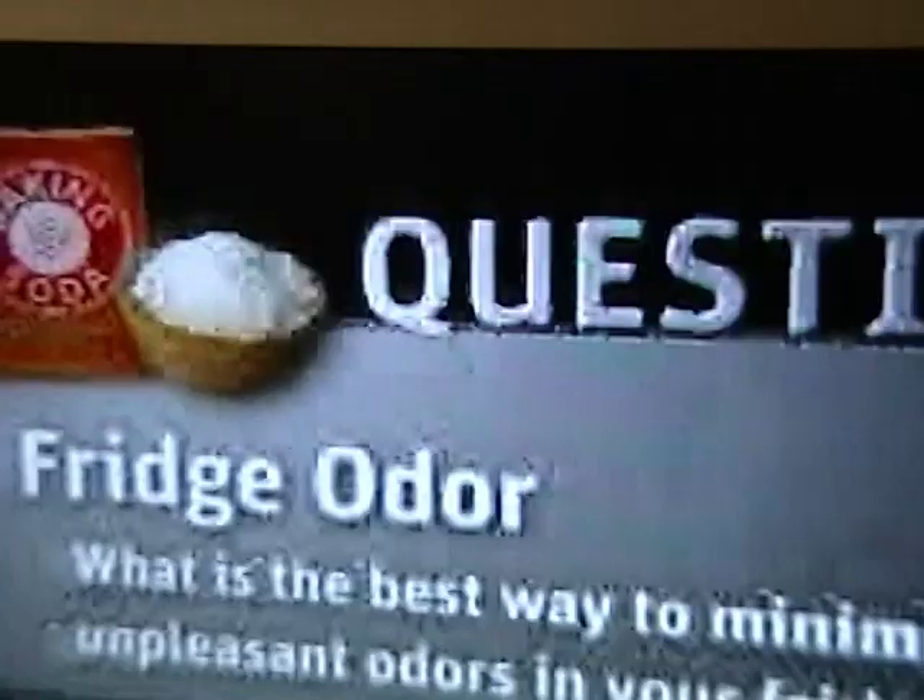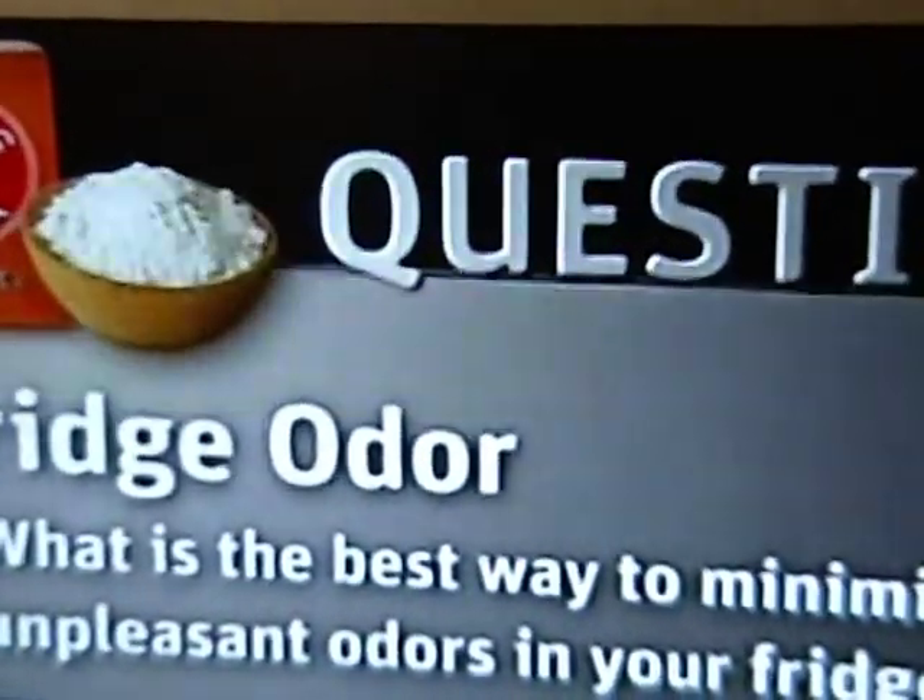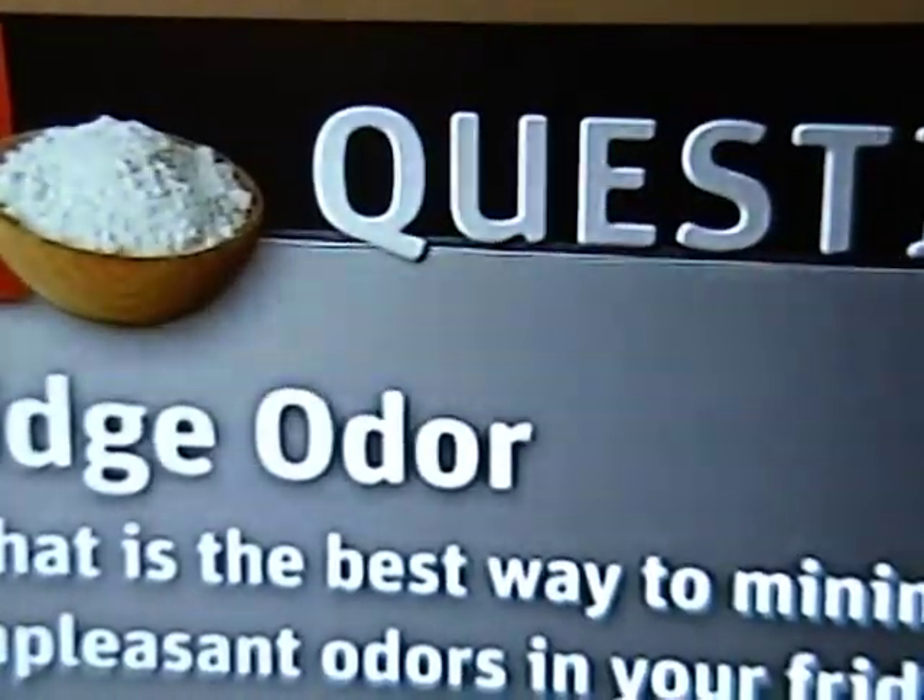Chinese takeout is waiting for you on the other side. That can't be pretty. But you wonder, is that box of baking soda you put in there last February doing anything to absorb the inevitably awful smell? We're about to conduct a very pungent experiment. What is the best way to minimize unpleasant odors in your refrigerator?